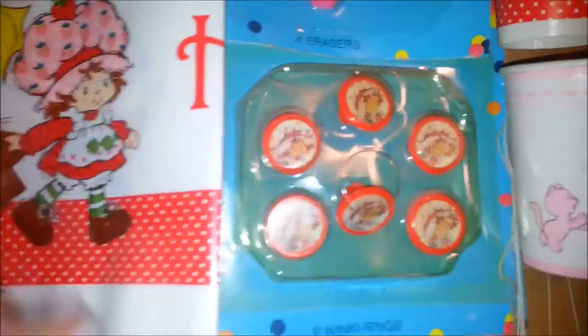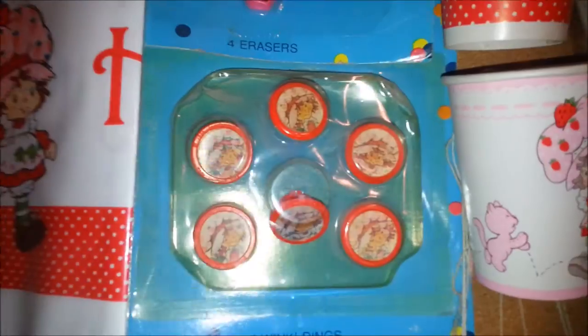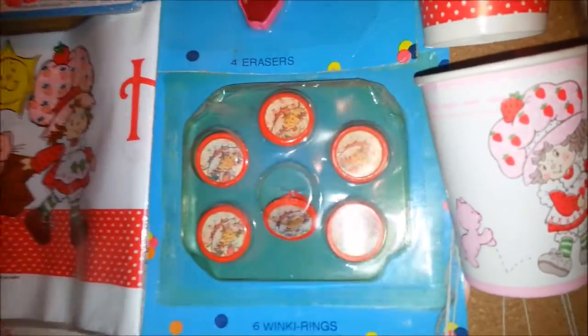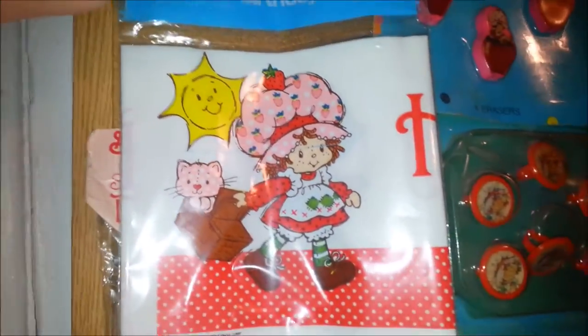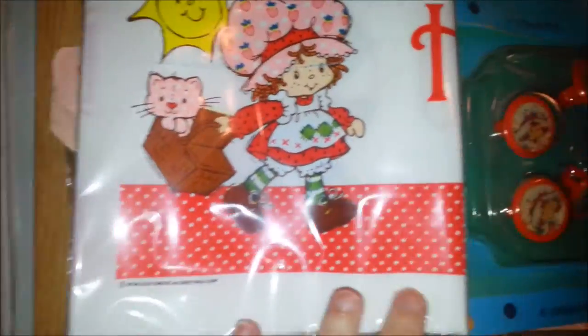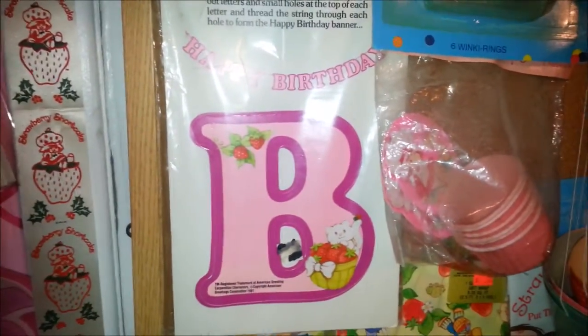Here's more party favor flicker rings. You can't see the top because it's covered up, but if I move the camera you can see the effect - it's just Strawberry Shortcake's face moving a little bit. Over here is a birthday banner that just folds out, and then here's another birthday banner that pops out.